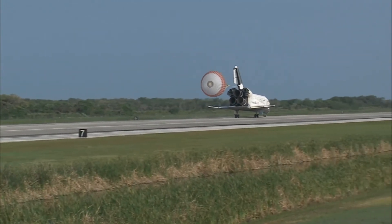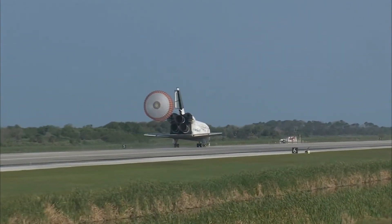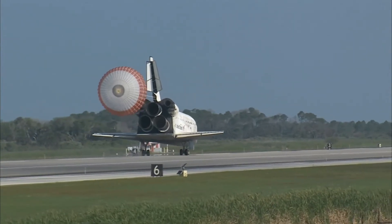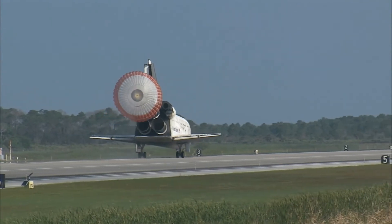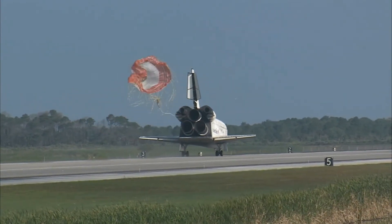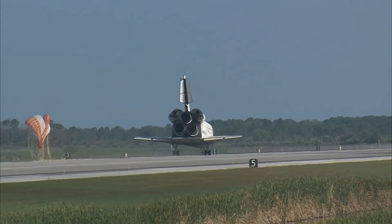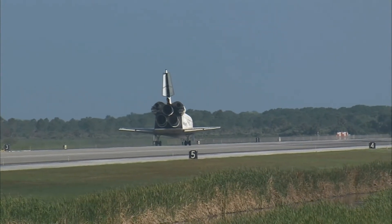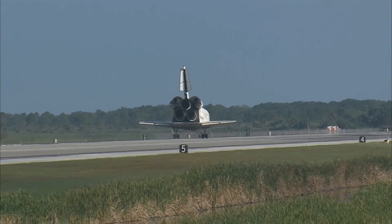That brings an end to the STS-131 mission, the 131st space shuttle flight and the 33rd to the International Space Station. Discovery left Florida on April 5th with 7.6 tons of new science equipment and spare parts, including equipment that should improve the station's capability for Earth observation work, equipment that could help astronauts avoid muscle atrophy and help scientists better understand it.